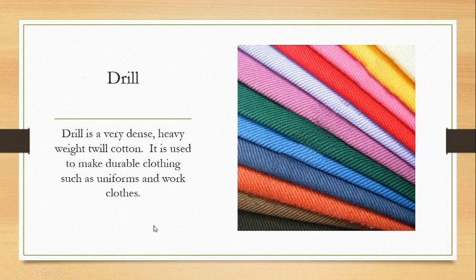We also have drill. Drill is a very dense, heavyweight twill cotton used to make durable clothing such as uniforms and work clothes. It's very similar to chino, but it tends to be of slightly lesser quality cotton, tends not to be mercerized, and tends to be heavier weight than our chino. You can see that twill pattern very, very apparently on it — very easy to see. It comes in many different colors, but a lot of times drill will also come undyed, just your natural cotton color.